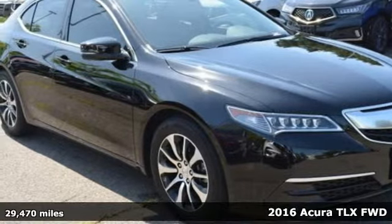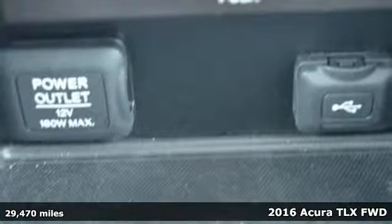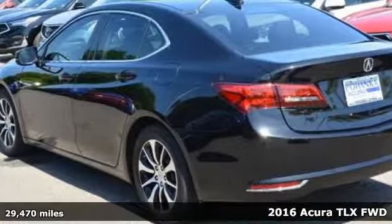Here's a 2016 Acura TLX. Acura has a legacy of innovation, a legacy that continues here.